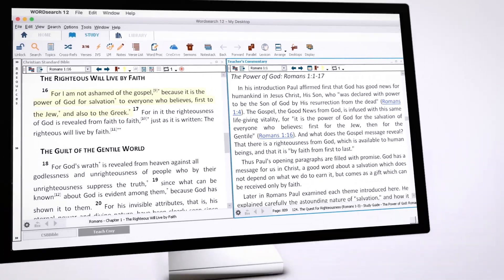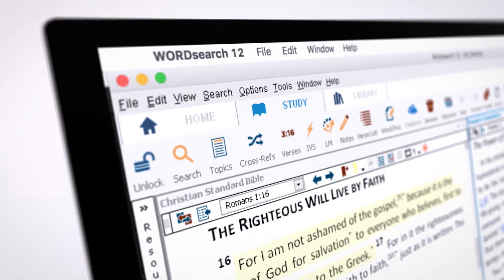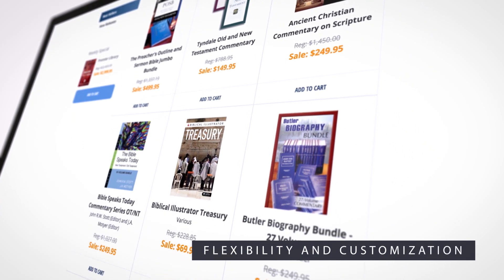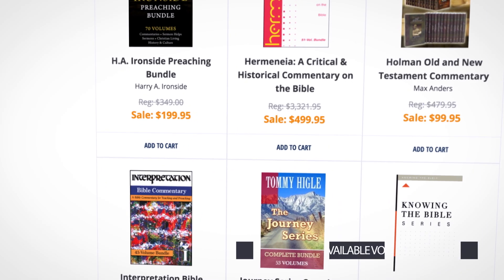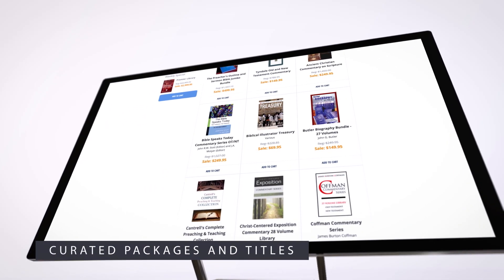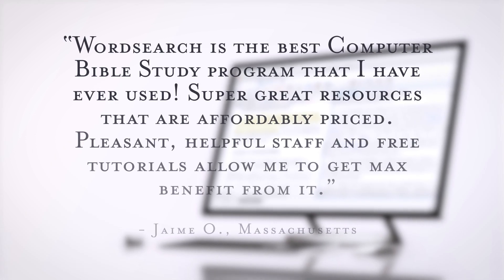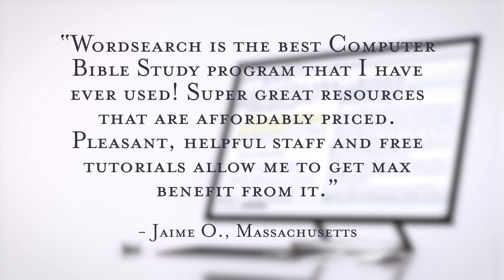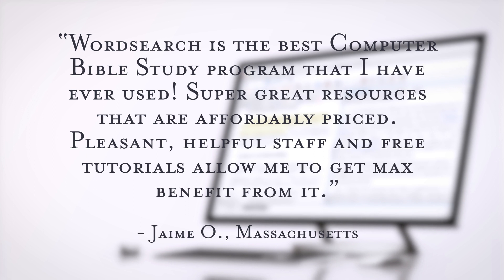Introducing WordSearch 12, affordable, easy-to-use Bible software. As the premier Bible software for preachers and teachers, we specialize in flexibility and customization with over 50 standard free resources, more than 6,000 available volumes for purchase, and choices that include expertly curated packages and thousands of individual titles.